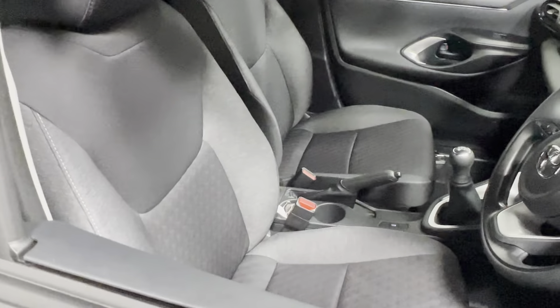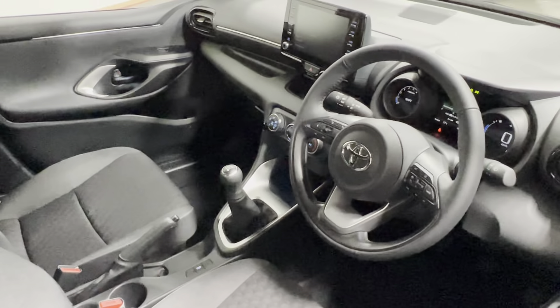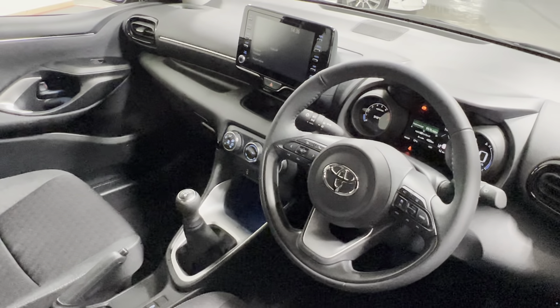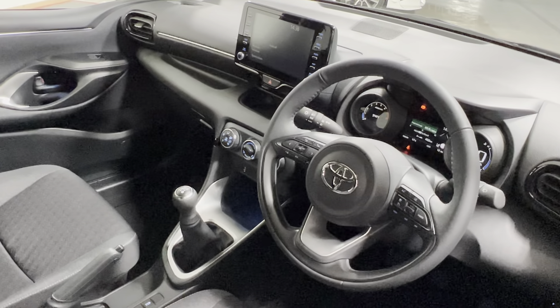When we take a look at the inside, we have our grey interior, 5 speed manual gearbox, Bluetooth, Apple CarPlay and Android Auto, air conditioning, rear view camera, and a leather multifunctional steering wheel with a push button start.